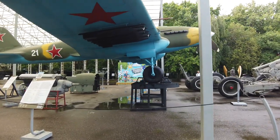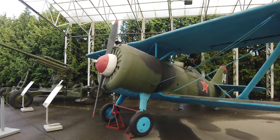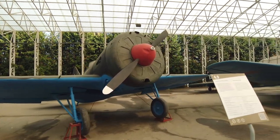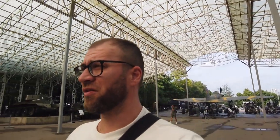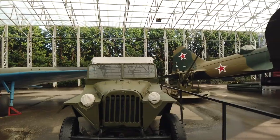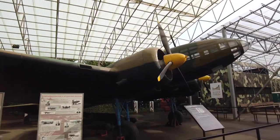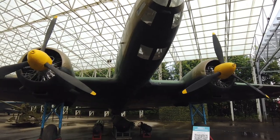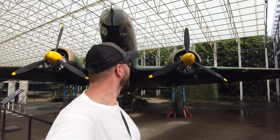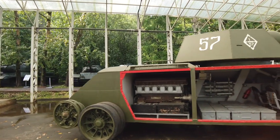This is an IL-2 ground attack aircraft — I've seen these before. Everything is so huge in Russia. This is the Su-2 light bomber and reconnaissance aircraft. And this is the Bombardirovshchik IL-4, the IL-4 long-range bomber. You can see inside the machine — it's not very comfortable.